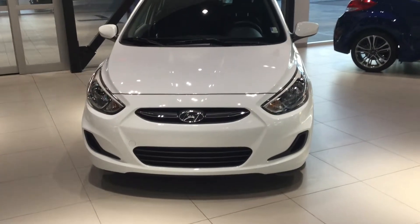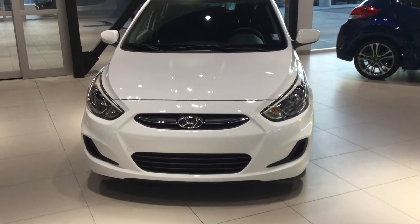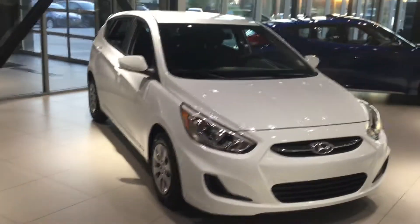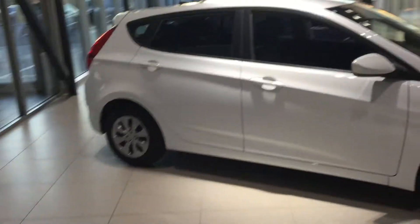Hey Lisa, you got Jordan here from River City Hyundai. In front of me I got the beautiful 2017 Hyundai Accent GL automatic transmission. It's a beautiful vehicle here, great on gas. This one here is the hatchback, so the five doors they would call it.